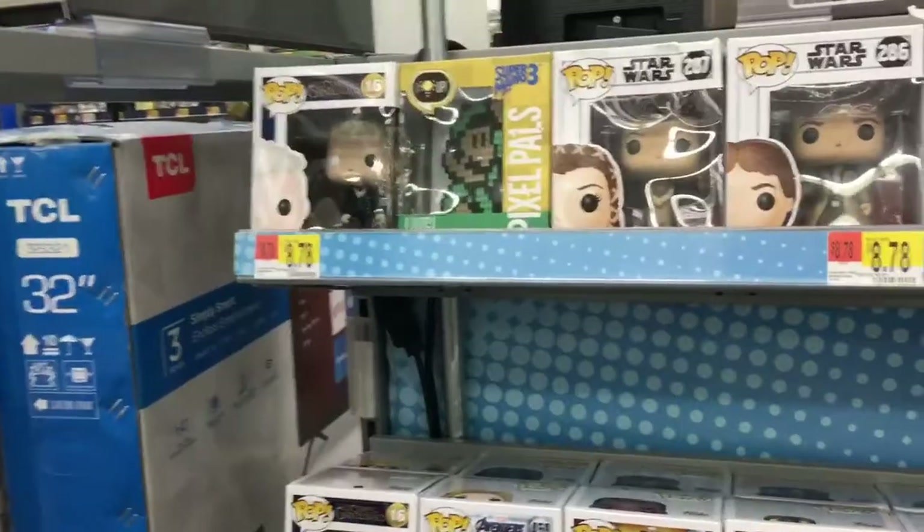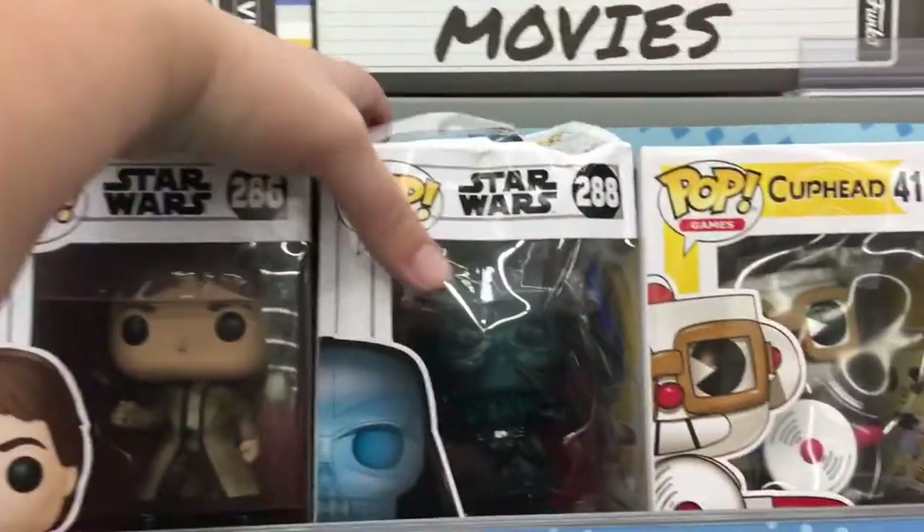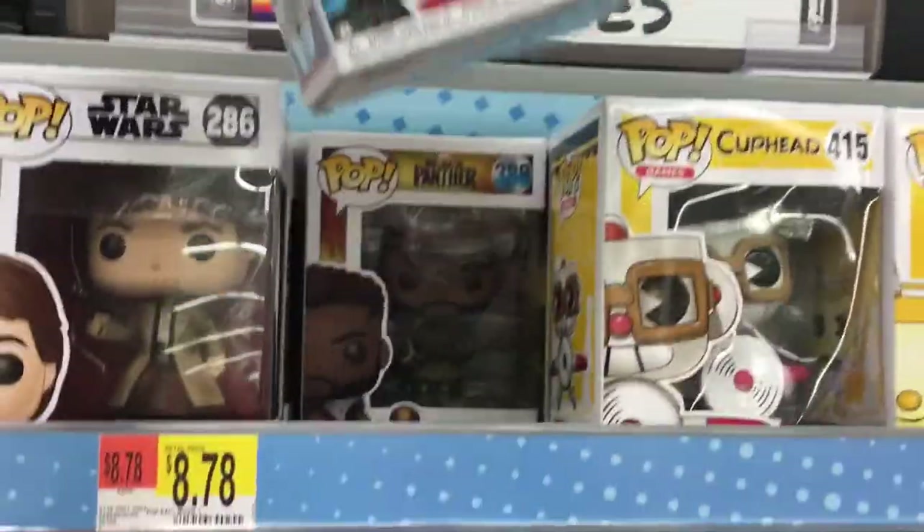They didn't have my t-shirt and they don't have any more Game of Thrones Oreos. You're killing me, Smalls. Let's see if there are any exciting Funkos. This one has seen better days, but it's pretty awesome.